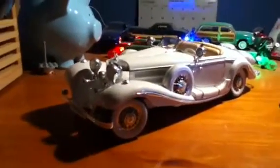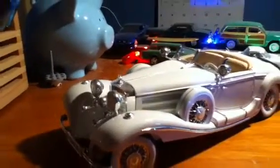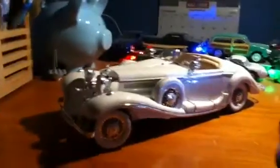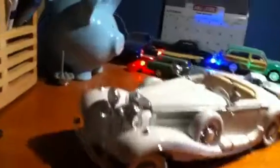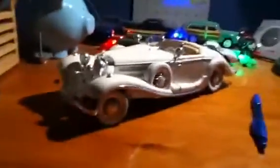We give you the 1:18 scale Mercedes 500K 1936 Special Roadster. It is one of the neatest cars I have ever seen, and I got it for my birthday. I really hope you enjoy it. So let's start this review.